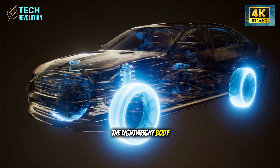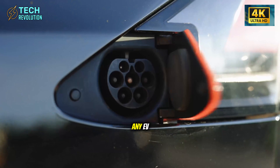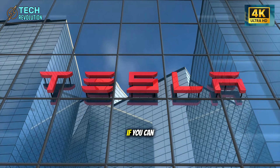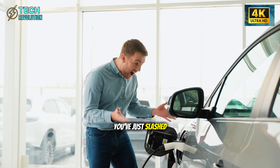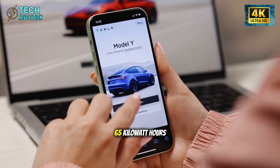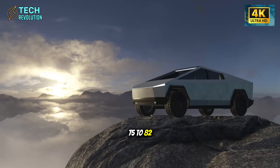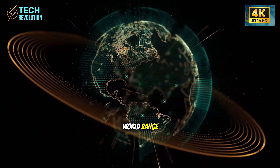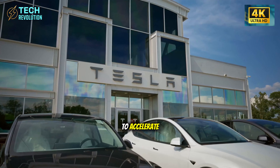This is where the lightweight body becomes a game-changer for affordability. Battery cells are the most expensive component in any EV, typically representing 30 to 40% of total vehicle cost. If you can deliver the same range with a smaller battery pack by making the car lighter, you've just slashed your biggest expense. The Model 2 reportedly uses a battery pack around 60 to 65 kilowatt hours, significantly smaller than the Model 3's 75 to 82 kilowatt hour pack, yet early projections suggest similar real-world range.